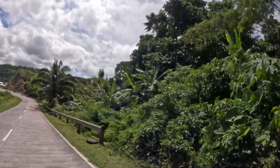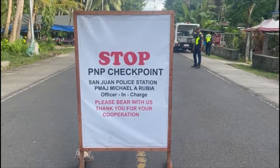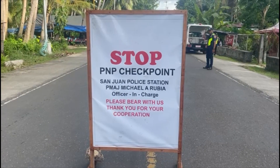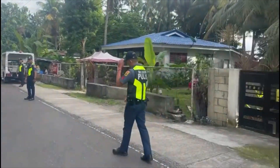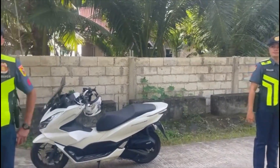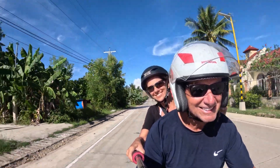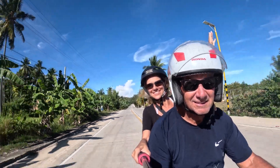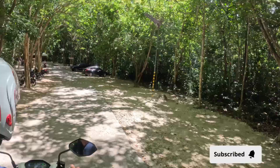The roads here in Siquijor are excellent if you ever want to try a scooter, but make sure you're always wearing your helmets because we came to a stop and the Philippine police are checking for registration and helmets. It's been years since Randy and I have been on a scooter, so this was a great place to start again. It really boosted our confidence, and I feel like we can do this anywhere now.